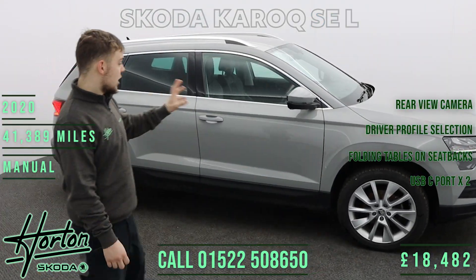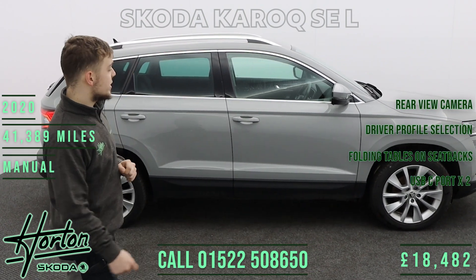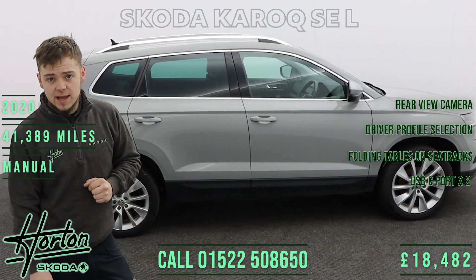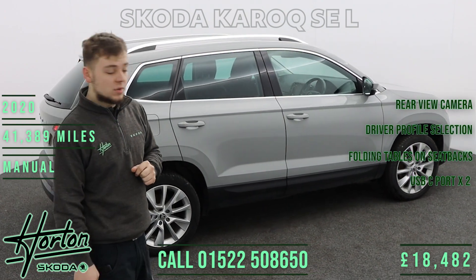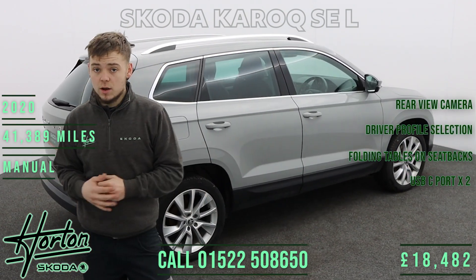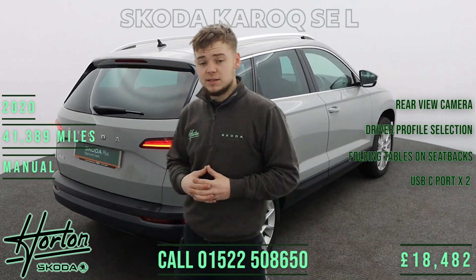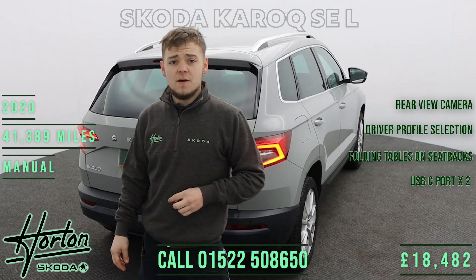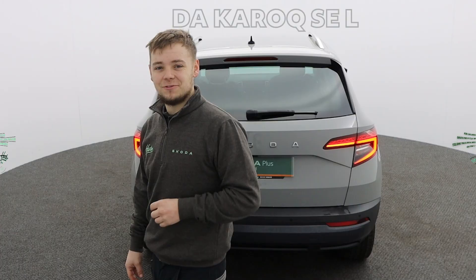In summary, this is a low mileage, well looked after and well optioned 2020 Skoda Karoq SEL in business grey with a 1.5 turbocharged petrol engine. If you require any more information or would like to book a test drive, please don't hesitate to speak to one of our brand ambassadors at Horton Skoda Lincoln on 01522 508 650. Thank you very much for watching — we look forward to hearing from you.